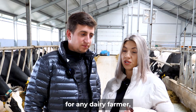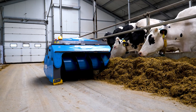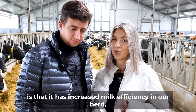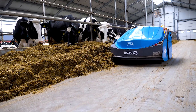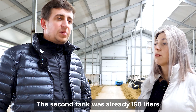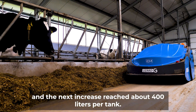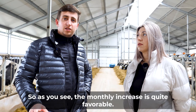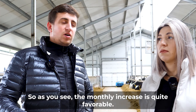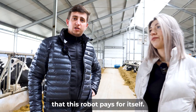The second benefit, a very important one for any dairy farmer, is that it has increased milk efficiency in our herd. For the first tank there was already an increase of about 80 liters, the second tank was already 150 liters, and the next increase reached about 400 liters per tank. The monthly increase is quite favorable — it is practically from this increase that the robot pays for itself.